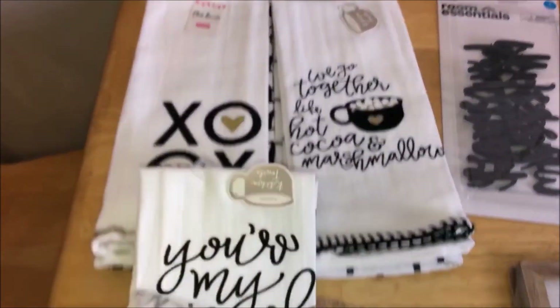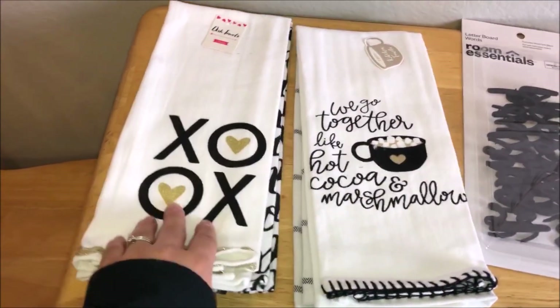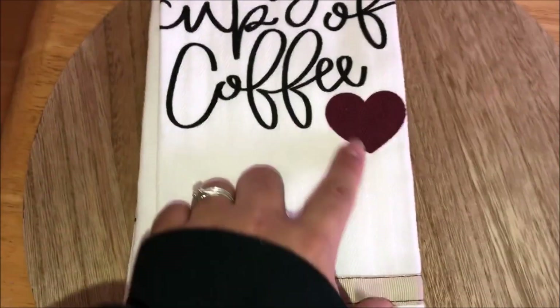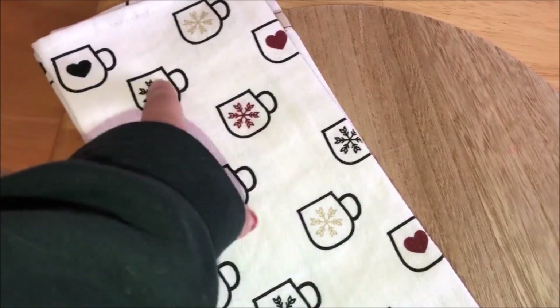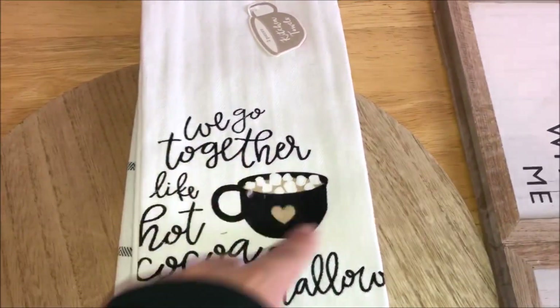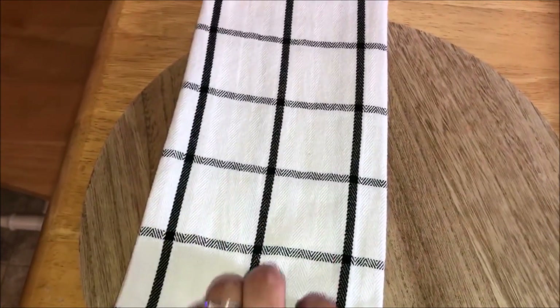I picked up three sets of hand dish towels. The first is a Valentine's one but very neutral — it just has 'XO' with a glitter heart. The second says 'You're My Cup of Coffee' with a wine-colored heart and ribbon trimming, with little coffees and winter snowflakes. The third says 'We Go Together Like Hot Cocoa and Marshmallows' — so cute! Then there's a black checkered one. All three are three dollars each.